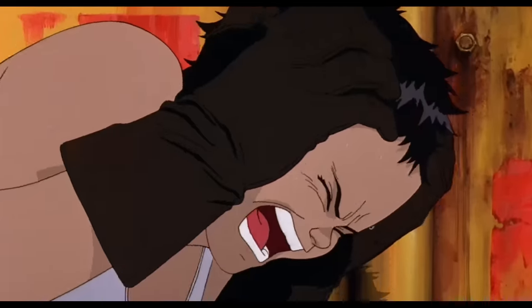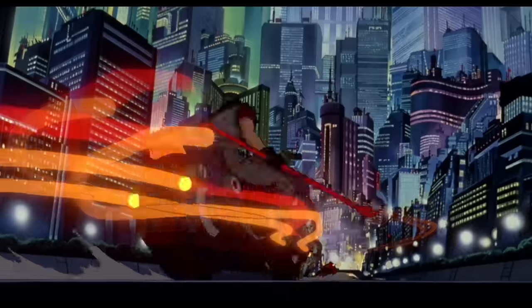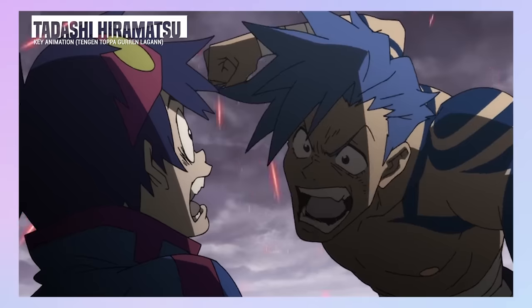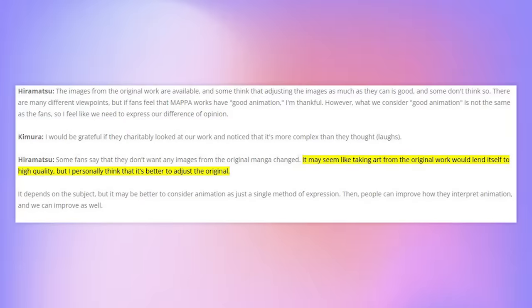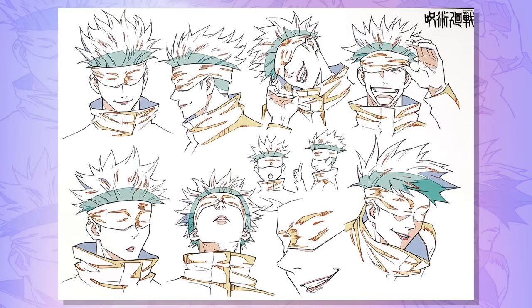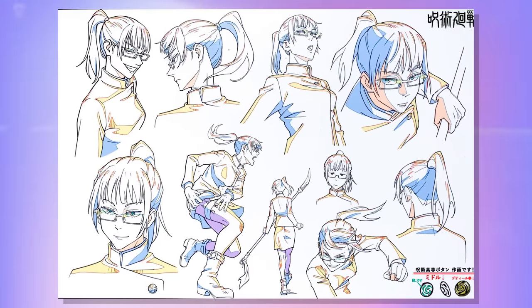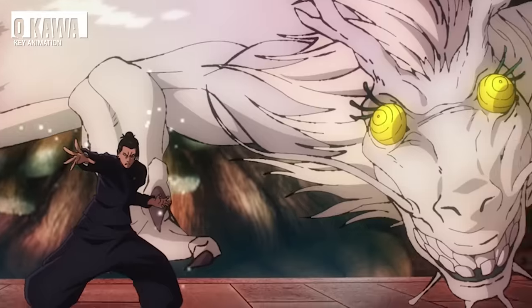Remember Akira? Well, that's where you'll find a young Hiramatsu. You've no doubt seen his work just without knowing it, and even though he's not concerned with trying to copy Akatami's style as close as possible, his work still carries that sense of sharpness — and it's that feature that makes Jujutsu Kaisen's style stand out.